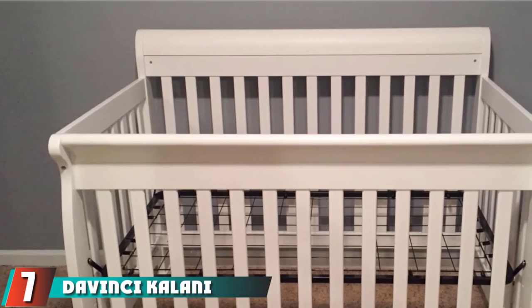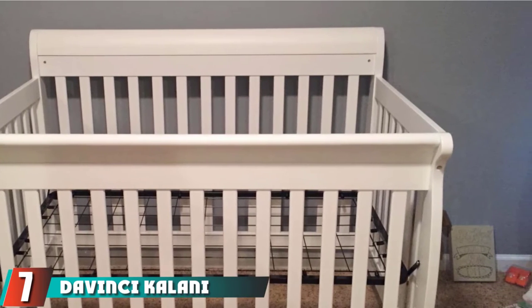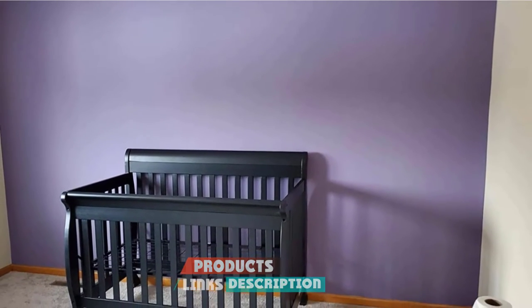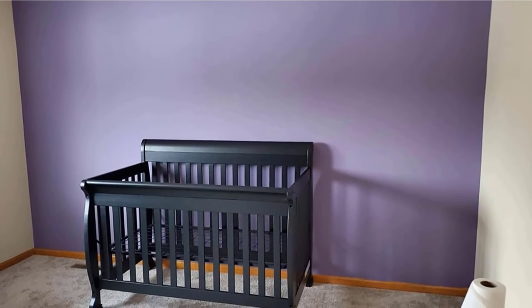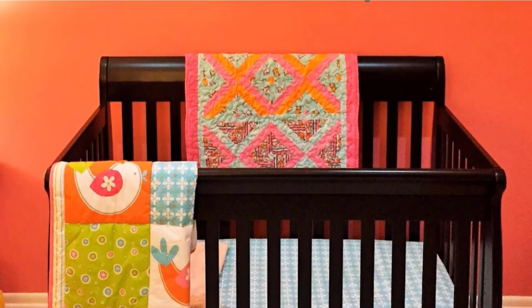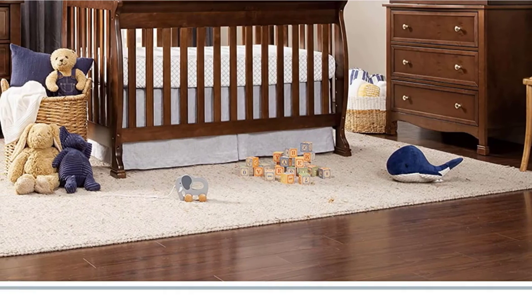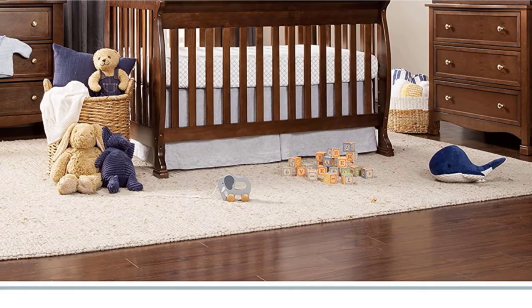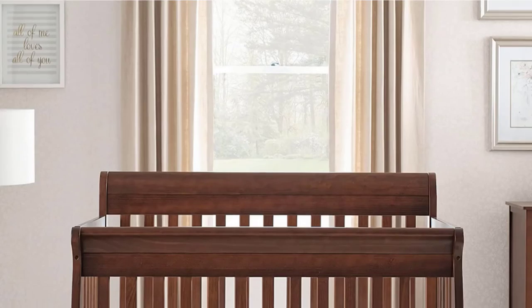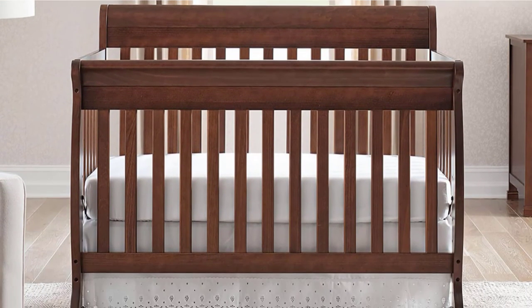Moving on to number seven, the DaVinci Kalani 4-in-1 Convertible Crib. If you are looking for a bed that can convert to a twin bed, this is the way to go. This crib can convert into a toddler bed, daybed, and a full-size bed when the time comes, but you'll need to buy a separate conversion kit. This crib is available in seven colors, including espresso, cherry, white, and more. If being green at home is important to you, this crib is GreenGuard Gold certified to be free of harmful chemicals, finished in a non-toxic, multi-step painting process absent of lead and phthalates.